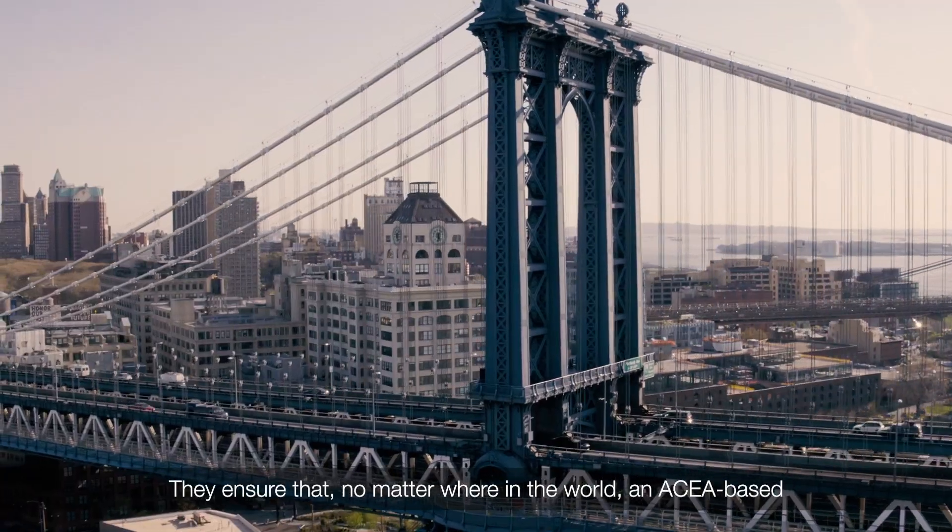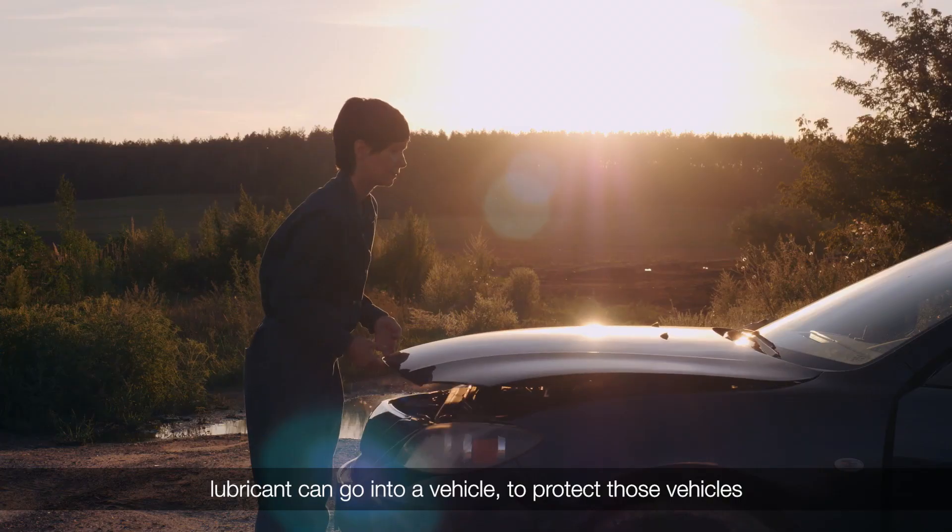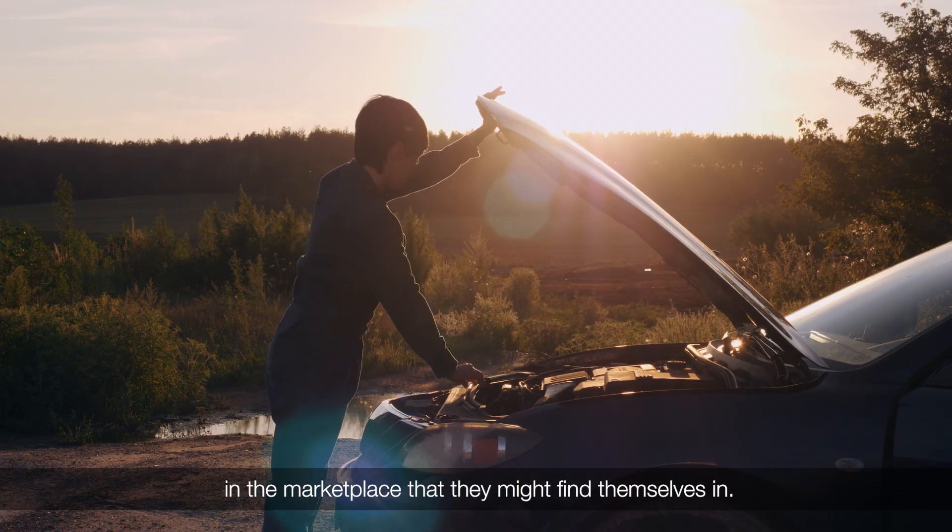They ensure that no matter where in the world, an ACEA-based lubricant can go into a vehicle to protect those vehicles in the marketplace that they might find themselves in.